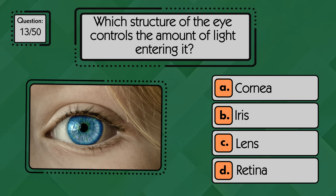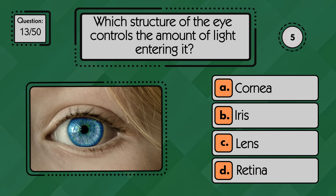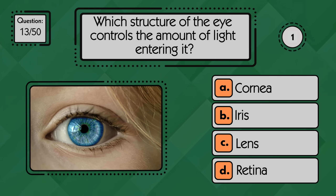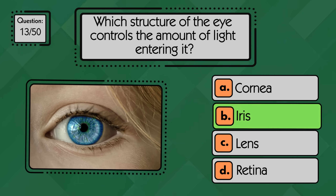Which structure of the eye controls the amount of light entering it? The iris controls how much light enters the eye by adjusting the size of the pupil.